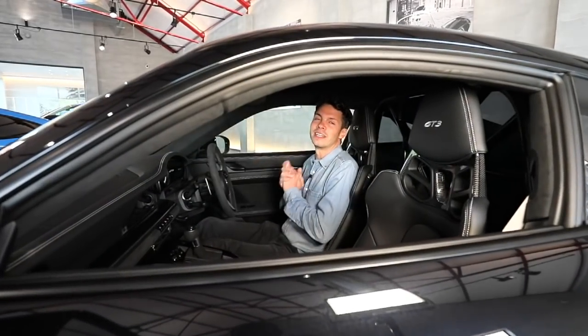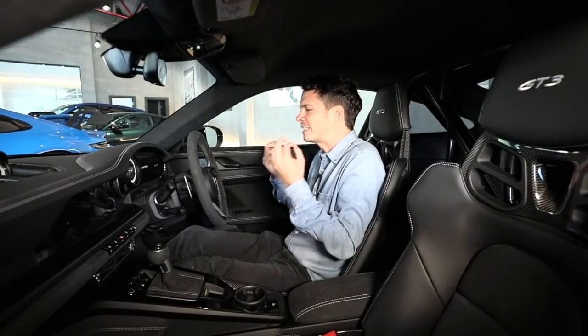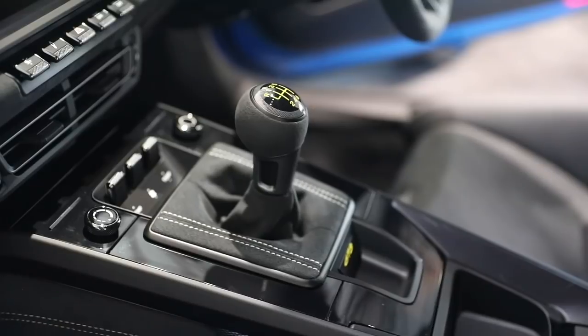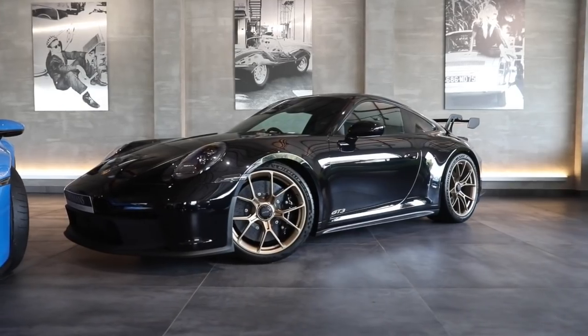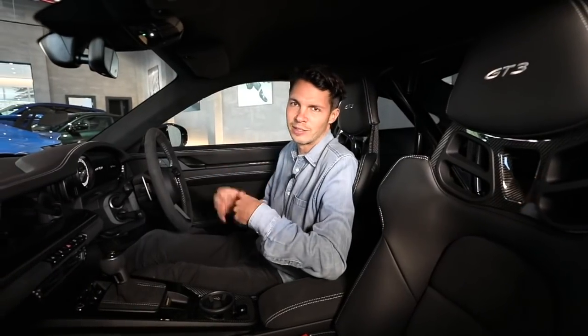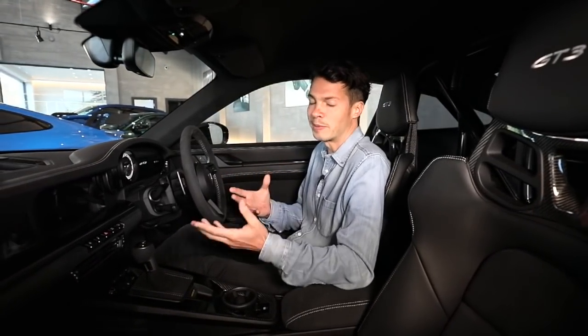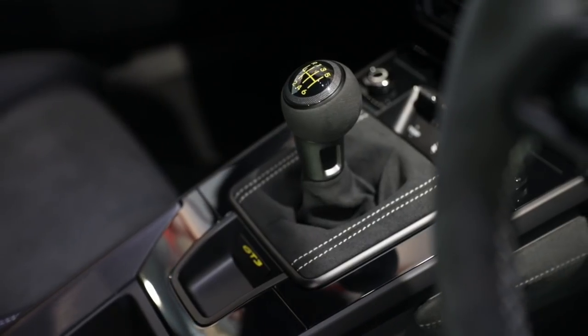The next question is: do you go for the manual or do you go for the PDK? It's definitely one of the most important choices you're going to have to make, especially when it comes down to how you want to actually drive your GT3. You have the six-speed manual gearbox in the blue car, and in this black car you have the seven-speed PDK — that's one gear less than the rest of the 992 model lineup which has an eight-speed PDK, because it saves weight. The manual is actually lighter altogether.